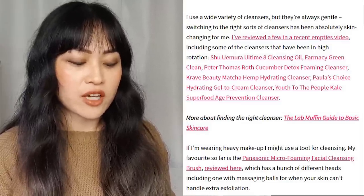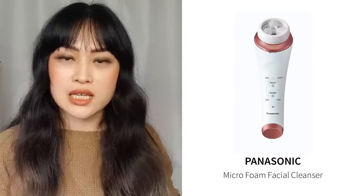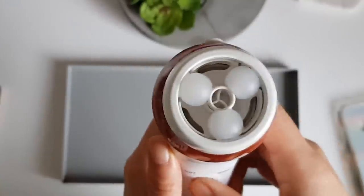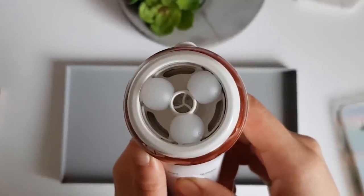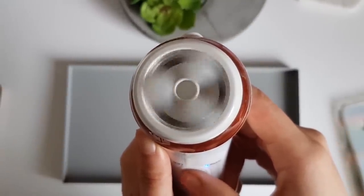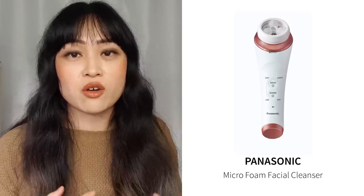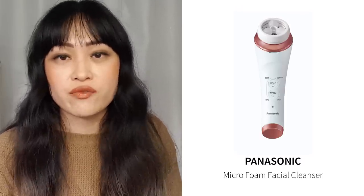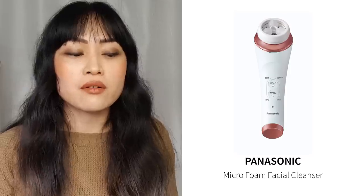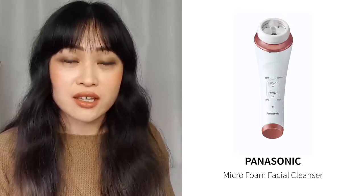If I'm wearing heavy makeup I might use a tool for cleansing. The Panasonic Micro Foaming Facial Cleansing Brush was my favorite and that is still my favorite — because it has massaging balls instead of the usual brush, meaning if you use it every day you're much less likely to get irritated. A lot of people want to use cleansing brushes every day but for most people that tends to be a bit too harsh, so this avoids that really nicely.